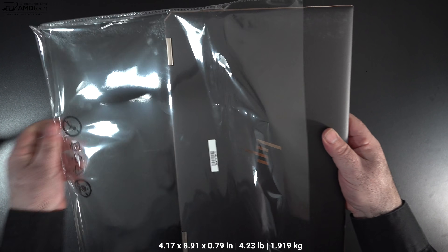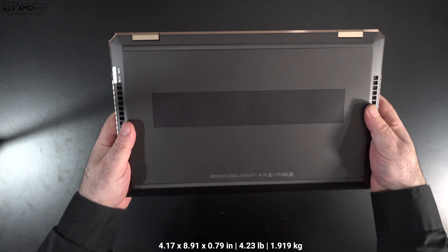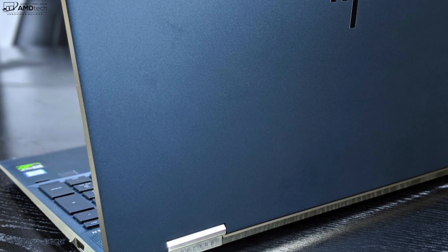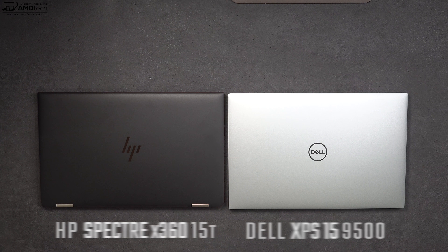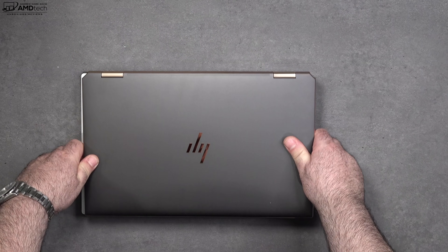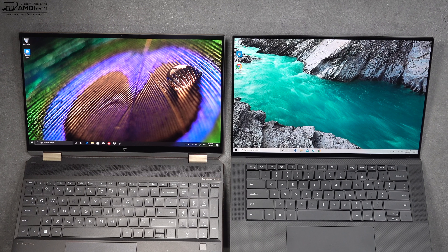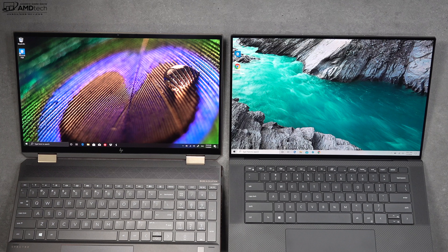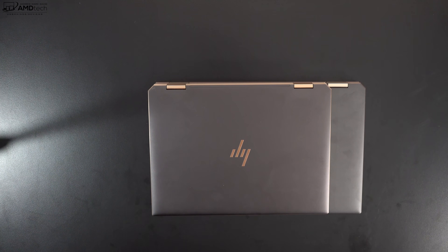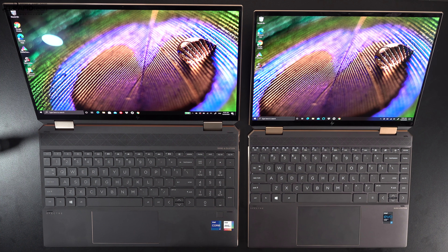Holding the unit for the first time, it feels very premium and high-end — not the lightest 15-inch convertible but portable enough. This is the Nightfall Black with copper luxe accents; for ten dollars more you can get Poseidon Blue with pale brass accents. Next to the Dell XPS 15 9500, the footprint is similar, but the Spectre x360 is a convertible while the XPS 15 is a clamshell. The Spectre also has a 16:9 OLED option versus the XPS 15's 16:10 IPS display.